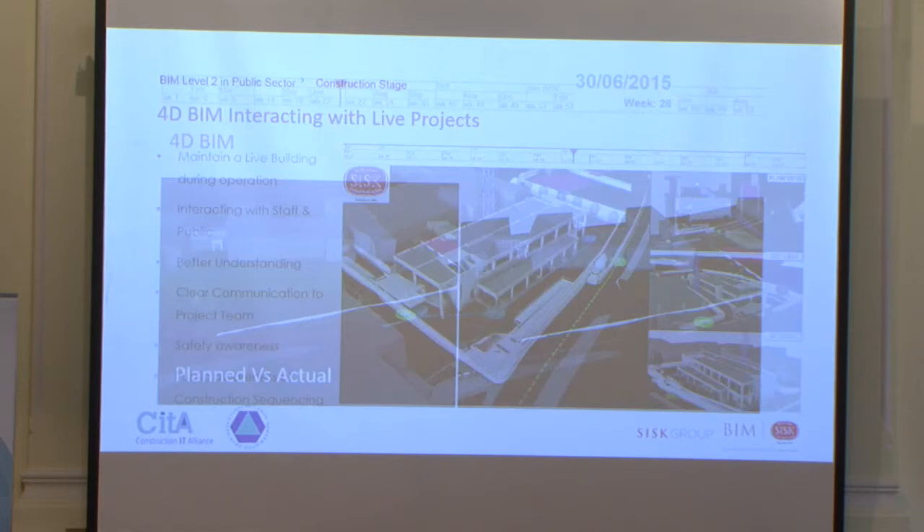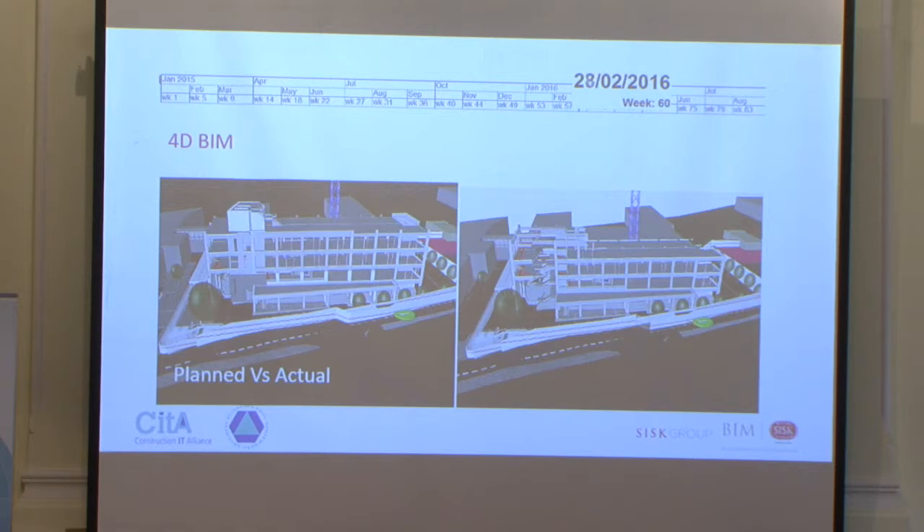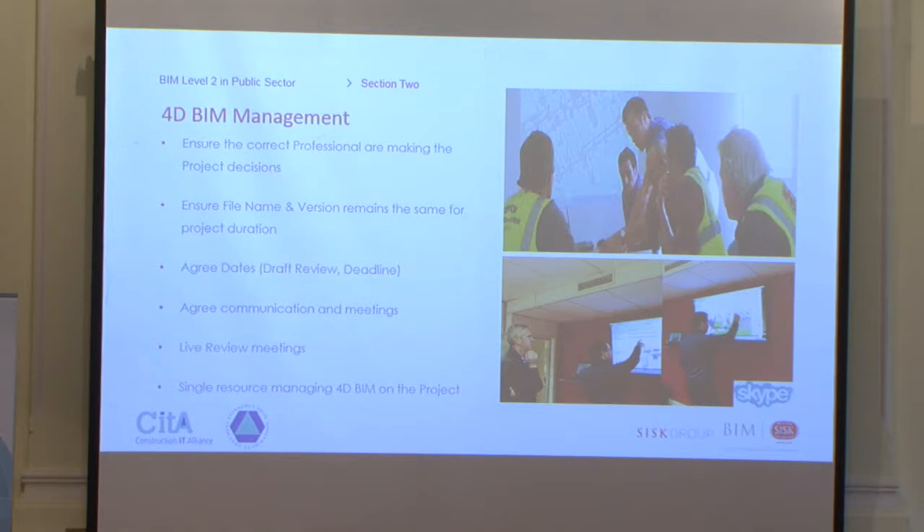We had planned and actual sequences — this video is just sped up — but you can compare actual versus planned as the project progresses. You can see the stair cores went up first, and then that's what we actually built to. Maintaining the file name was essential: if you change the file name of your programme, documentation, or 3D model, you lose the link within your 4D model. We agreed draft review dates, deadlines, communications, live review meetings, and a single source for managing 4D information. This was managed by one person on site, with the planner issuing an updated programme and an updated model on an ongoing basis.